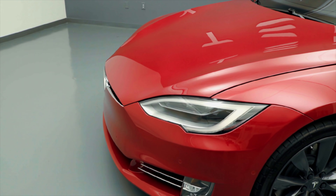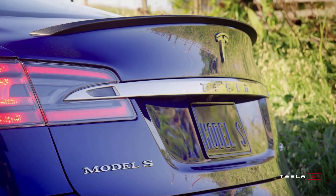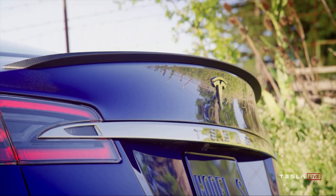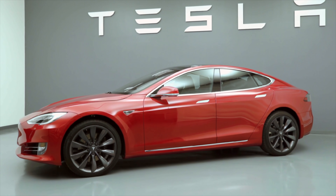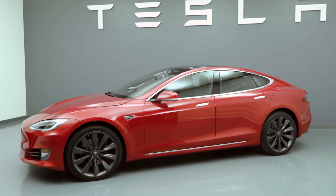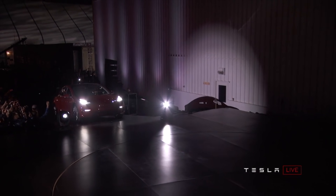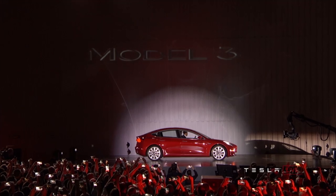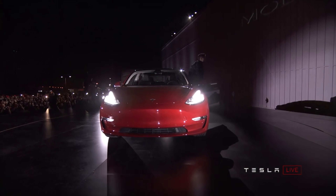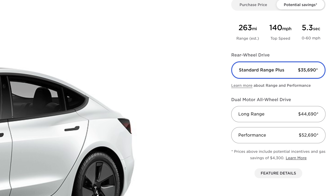When Tesla first launched the Model S nearly a decade ago, they would assign a number to each model based on the corresponding size of the battery pack. For example, Model S 75D meant it had a 75 kWh battery pack and the D stood for dual motor. A Model S P90D had a 90 kWh battery pack and P stood for performance. But starting more recently, around the time the Model 3 was released, Tesla no longer names their vehicles based on the number of kWh in the battery. Instead they categorized their vehicles in variants including Standard Range Plus, Long Range, Performance, and now Plaid.